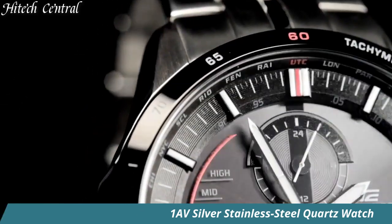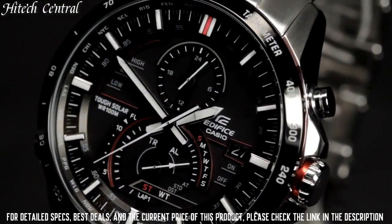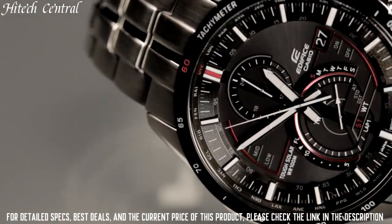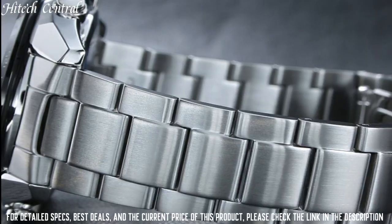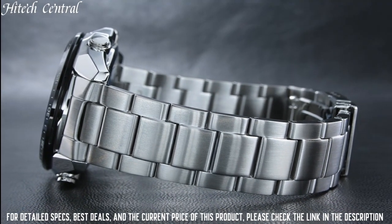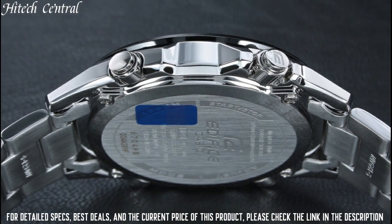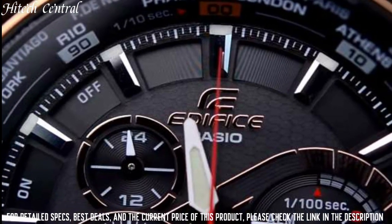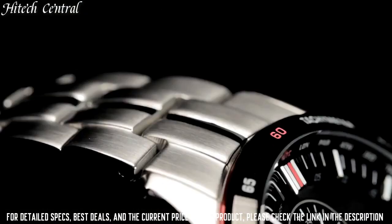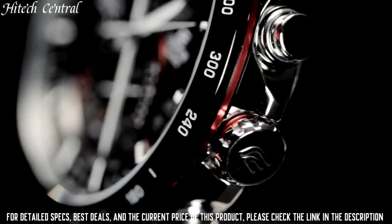Number 4. Casio Edifice EQSA500DB-1AV Silver Stainless Steel Quartz Watch. Dial Type: Analog. Luminescent Hands and Markers. Date Display between the 4 and 5 o'clock positions. Chronograph Three Sub-Dial Displays: 60-second, 24-hour, and 1/100th of a second. Quartz Movement. Scratch-Resistant Mineral Crystal. Screw-Down Crown. Solid Case Back. Case Diameter: 45.8mm. Case Thickness: 12.3mm. Round Case Shape. Band Width: 20mm. Deployment Clasp. Water-Resistant at 100m (330 feet). Functions: Chronograph, Date, Hour, Minute, Second.